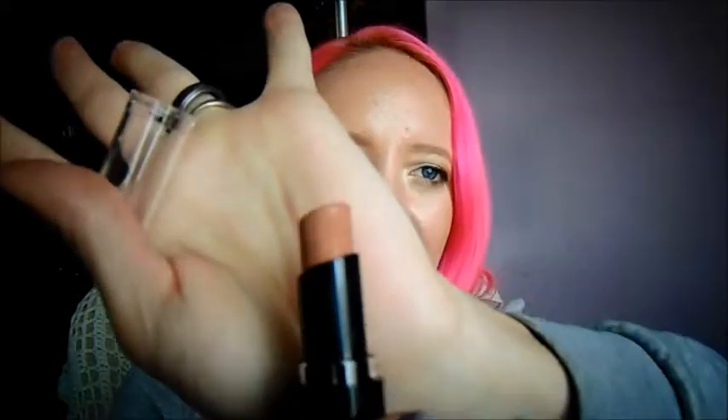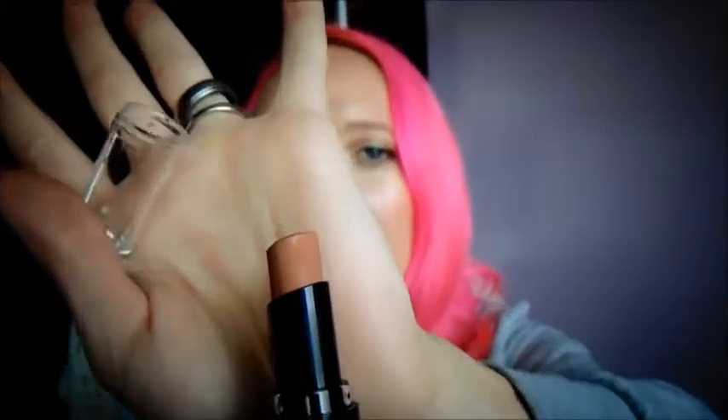Bare It All is a really nice kind of brown nude color. It is very much on trend right now, so that's a nice one. And these Wet n Wild ones are only like $2 — $1.99?